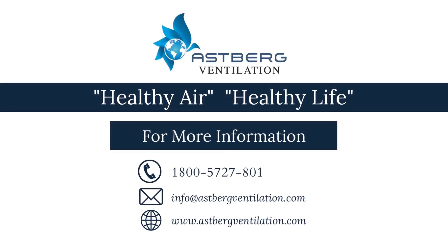Astberg Ventilation: Healthy Air, Healthy Life. For more information, call us at 1-800-572-7801, email us at info@astbergventilation.com, or visit our website at www.astbergventilation.com.